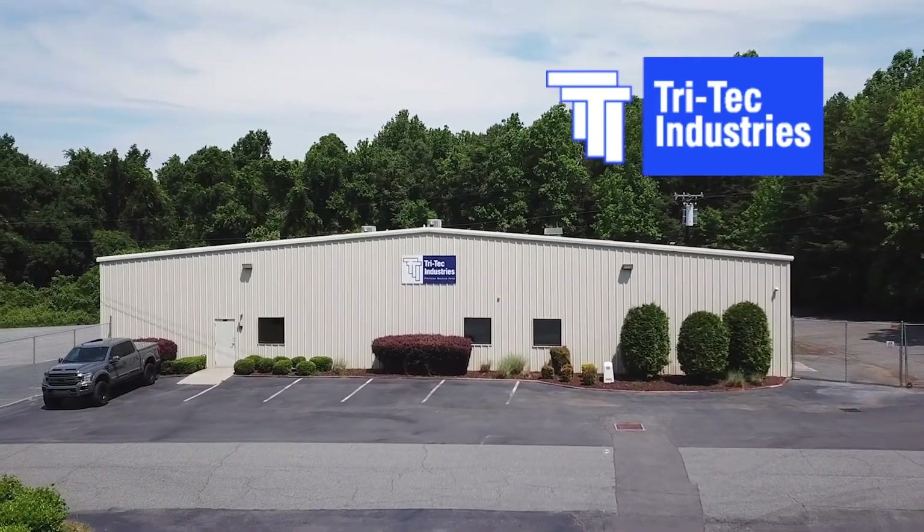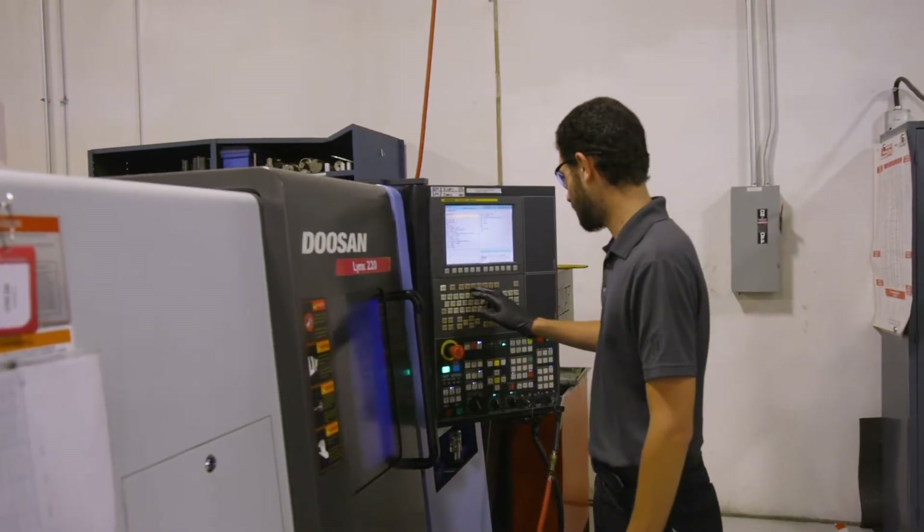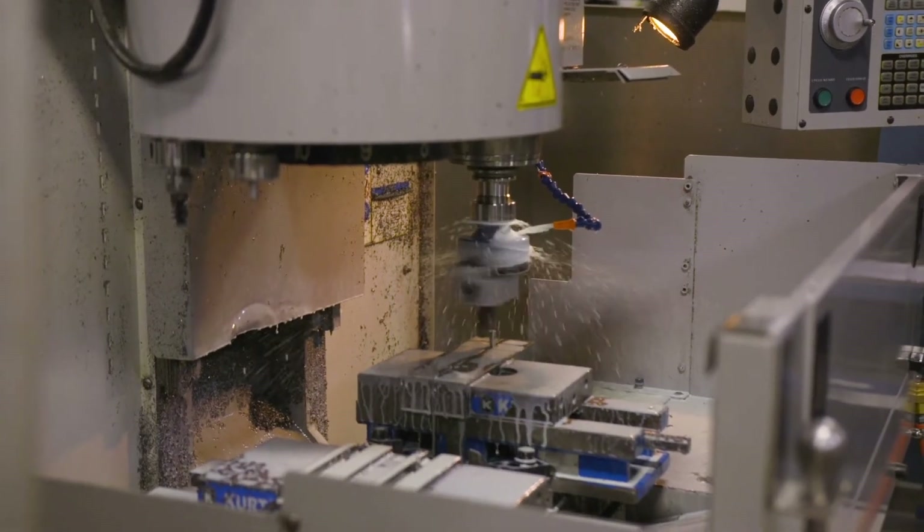Tritec was founded in 1997. The breadth of services we offer are manual machining, as in manual mills, manual lathes, surface grinding, CNC lathes, CNC milling, MIG welding, and TIG welding.